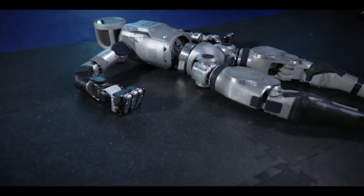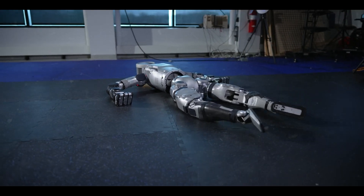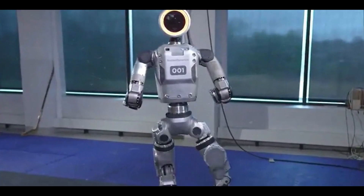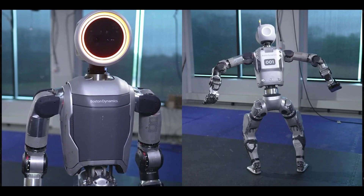Hyundai owns this robotics company, right? And it's Boston Dynamics, and they unveiled a powered humanoid — a follow-up to its long-running Atlas robot, which was recently retired.